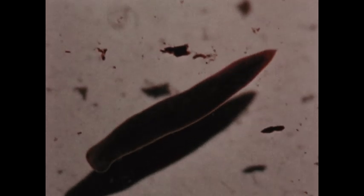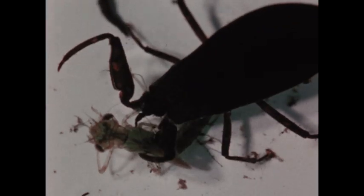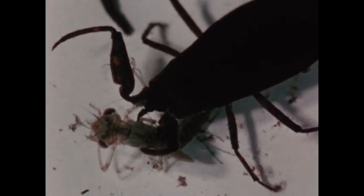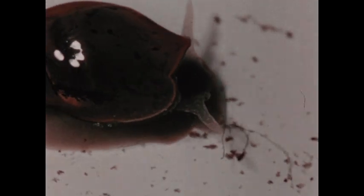What can happen when carnivorous animals are not isolated is this: a damselfly nymph is firmly in the grip of a water scorpion. Pond snails, though, feed on plant material.